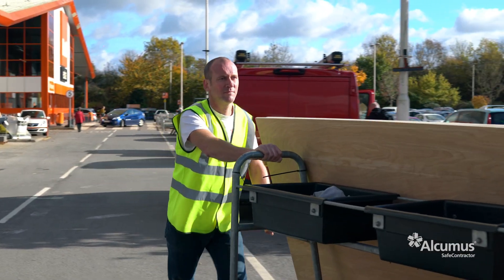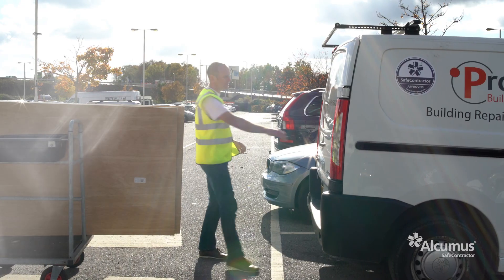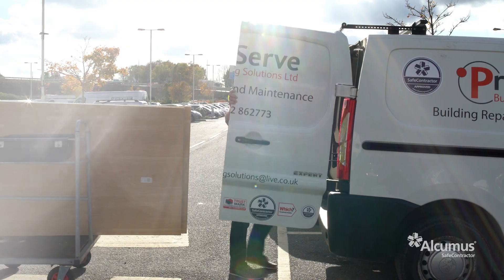Becoming an accredited Safe Contractor member has helped ProServe gain bigger contracts, more contracts — and just the peace of mind that you've got a company behind you that gives you all the help and advice you need with regards to health and safety.